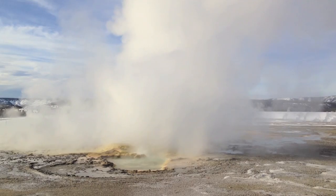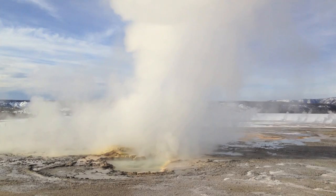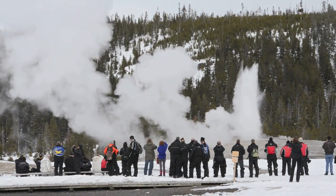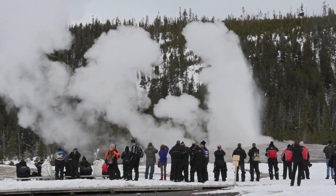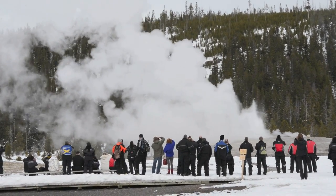But besides the wildlife, the land itself is alive at Yellowstone, and no visit is complete without watching an eruption of Old Faithful, which erupts almost every 90 minutes. And yet there were only a few people there, which is why Yellowstone in winter is so superb.